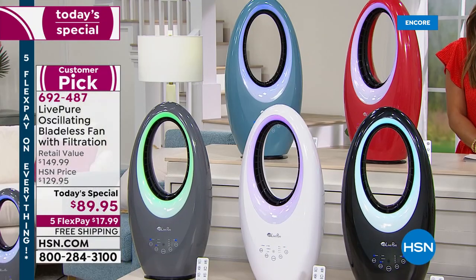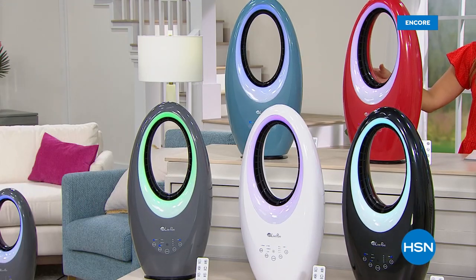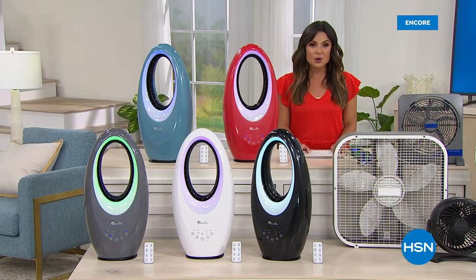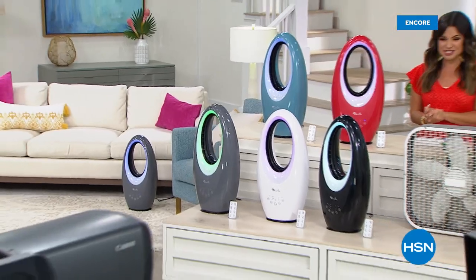There are your five colors, everyone. We're going to take a quick break so you can get your orders in. On the other side, we continue with your summer home solutions. We'll be right back.